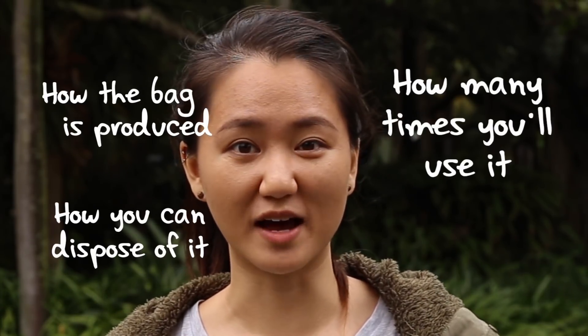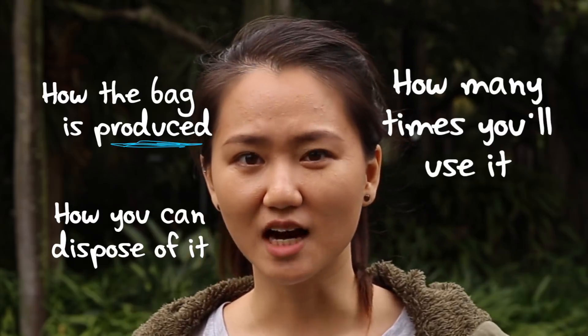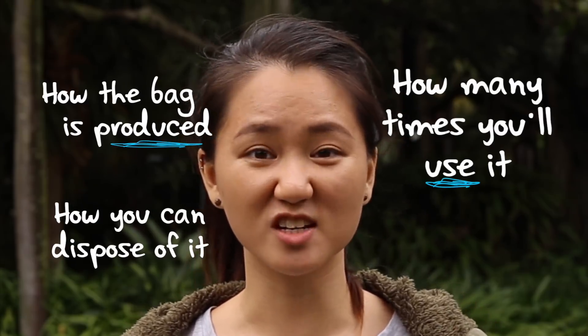Basically there are three things you need to think about: how the bag is produced, how many times you'll use it, and how you can dispose of it.